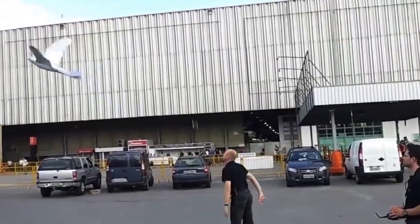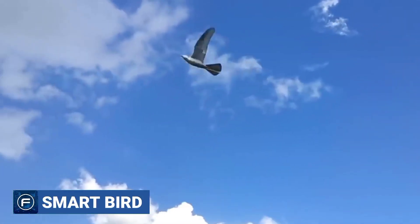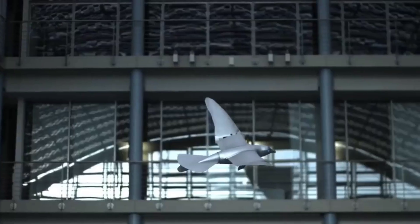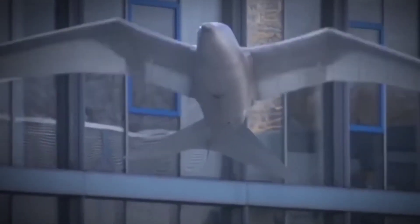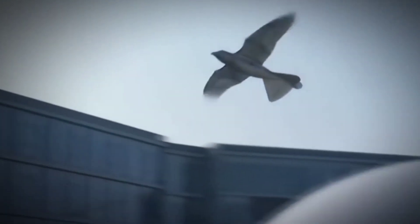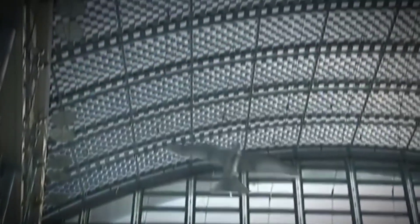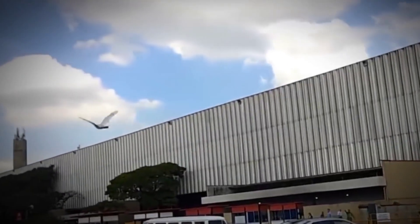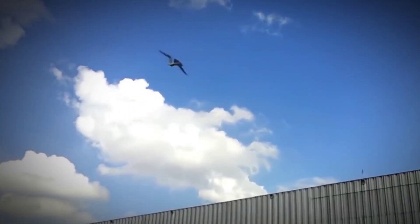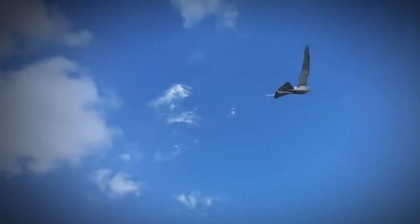Number 8: Smart Bird. This robotic herring gull is a tremendous robot — it can take off, fly, and land on its own. Its wings are able to bend upward and downward and twist on command. The Smart Bird achieves its lift and propulsion with the help of a torsion mechanism, and its flight occurs in a similar manner to that of a real bird. The body is made from polyurethane foam and carbon fiber, powered by a 135 brushless motor of 23 watts.